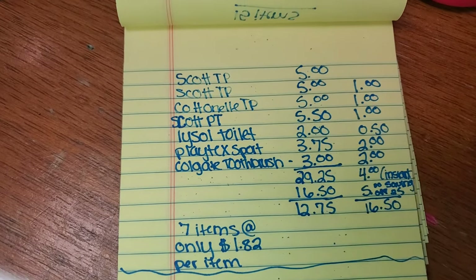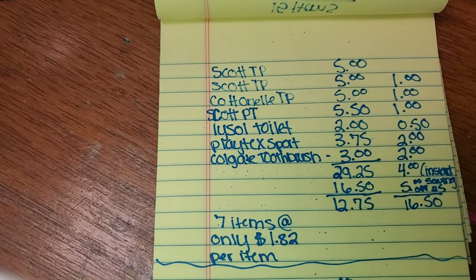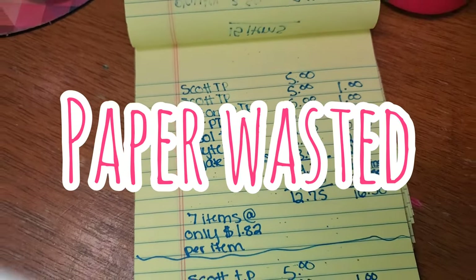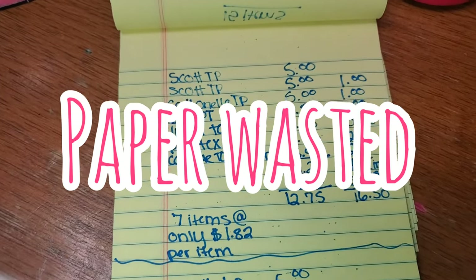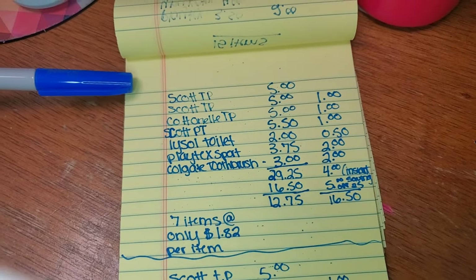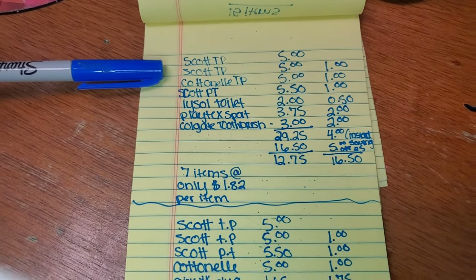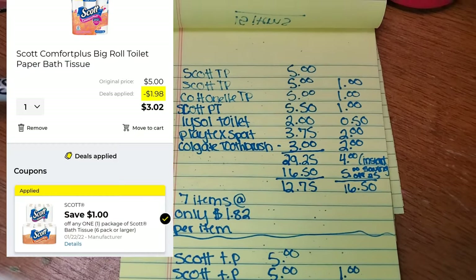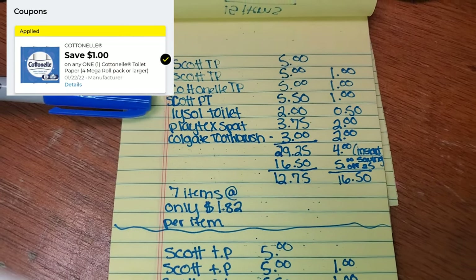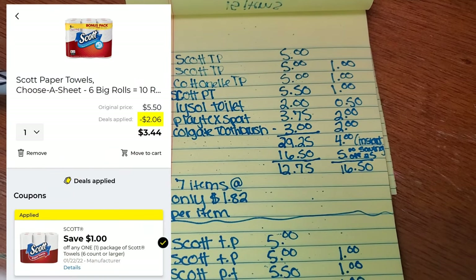We have two amazing paper deals for Dollar General this week, this Saturday only — you do not want to miss out. Let's go stock up on some paper towels and toilet paper. For the first deal, we have the Scott toilet paper at $5. We're going to get two Scott toilet papers. We also have a dollar off one. Pick up a Cottonelle toilet paper for $5 — we have a dollar off digital for that. And pick up a Scott paper towel for $5 — we also have a dollar off digital for that.